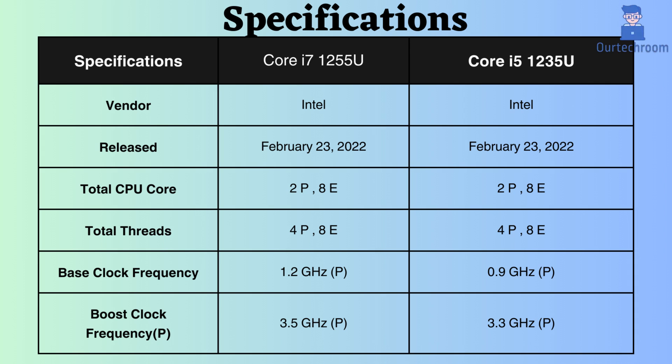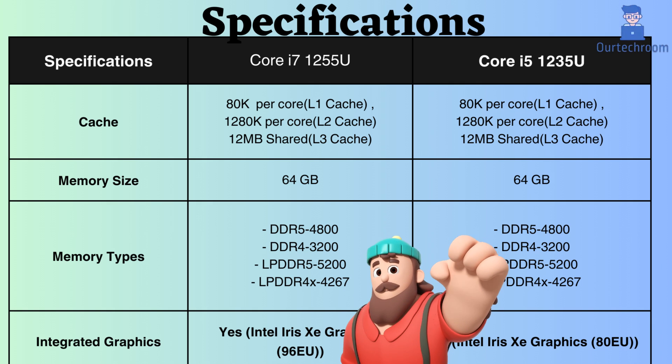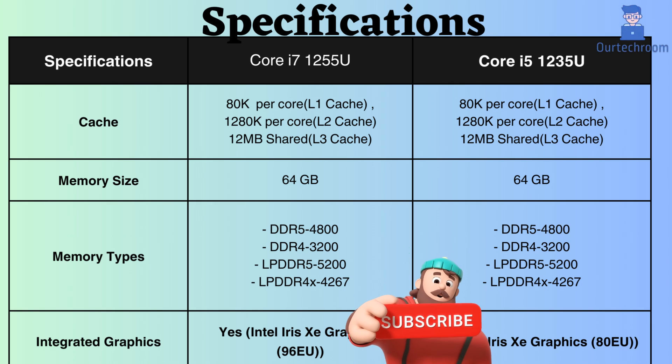The L1, L2, and L3 cache sizes of both processors are respectively 80 KB per core, 1,280 KB per core, and 12 MB shared. This represents a substantial amount of cache.